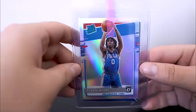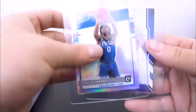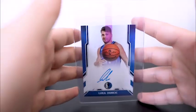Tyrese Maxey optic holo — this one is one of the cleanest optic holos I've seen of any year. Figured I'm going to send this off, it looks really, really good. And then the Luca next day auto.